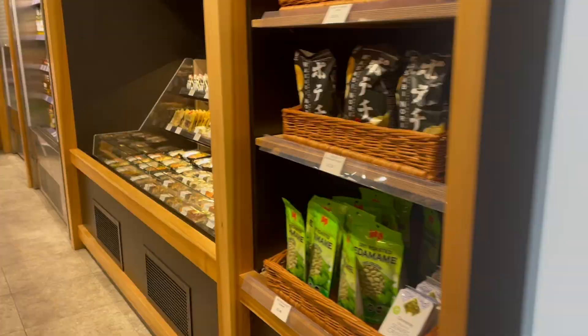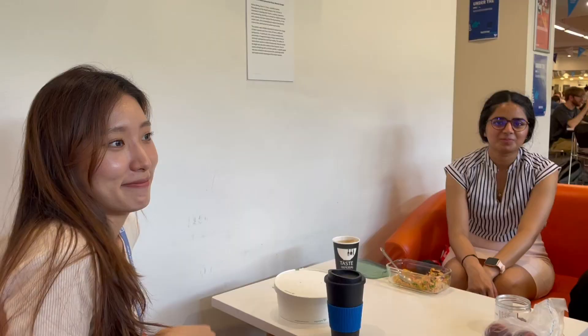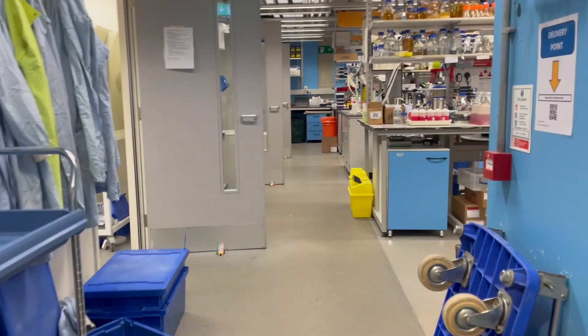I was super hungry and forgot to pack my lunch, so I decided to get myself some sushi. They have lots of different foods here at Imperial, but I just felt like having something fresh and light. Then I met up with my friends and we caught up on our research projects before I headed back into the lab.